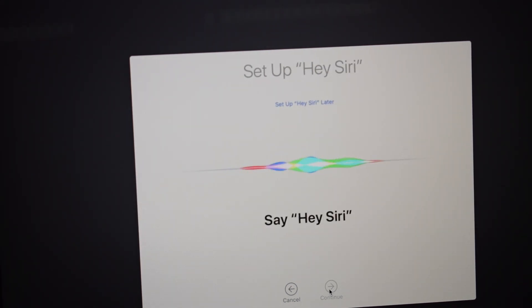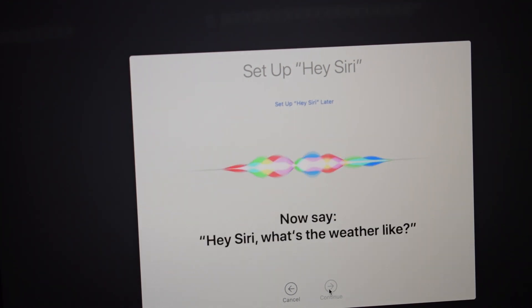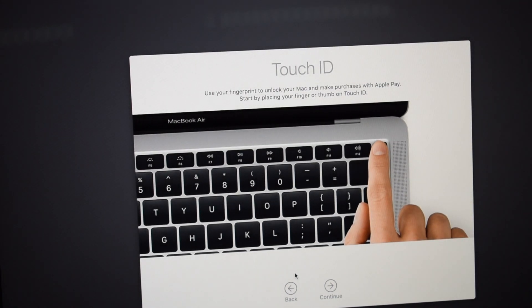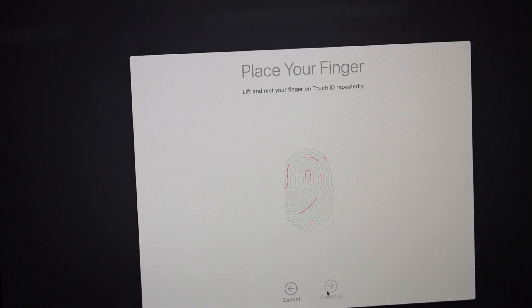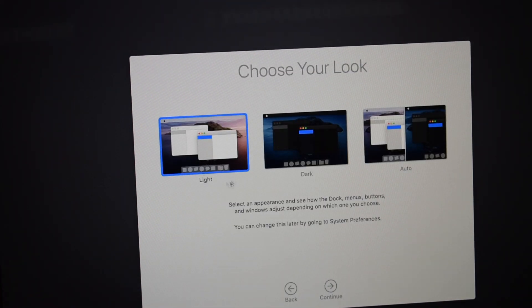Hey Siri, open the Documents folder. Hey Siri, what's the weather like? Hey Siri, what does the rest of my day look like? And then it asks you to choose your look — light, dark, or auto. Auto is basically half and half, I guess.